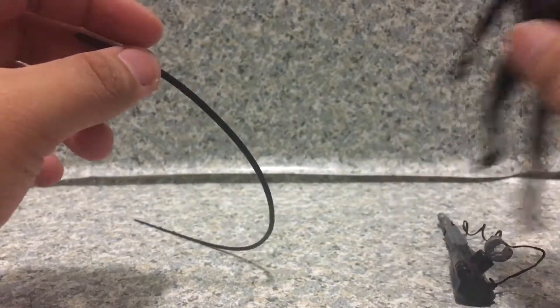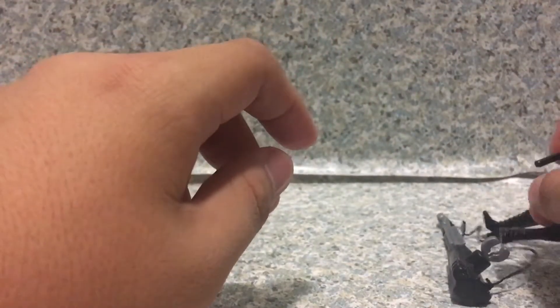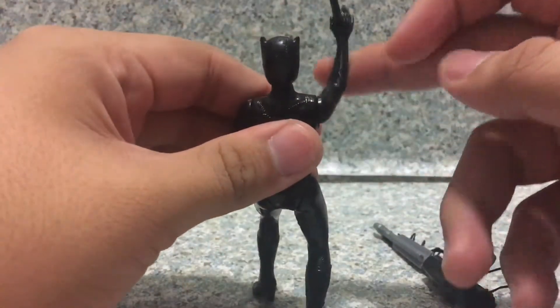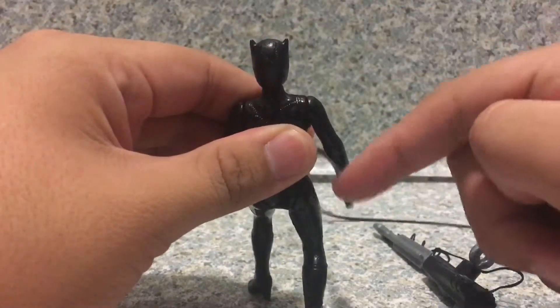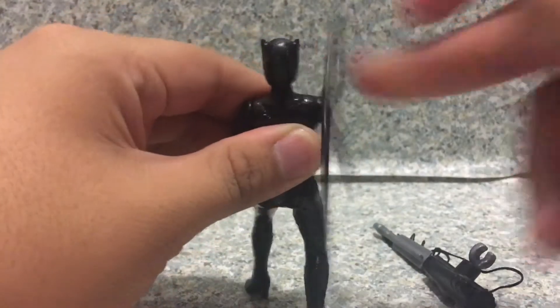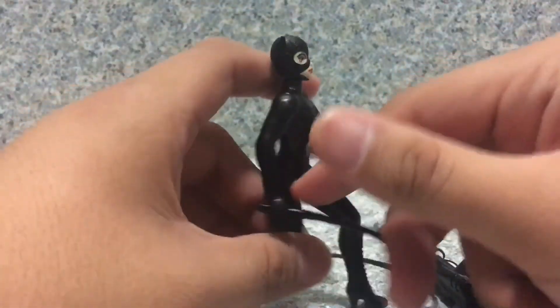For accessories, she does come with her whip here, made of a soft flexible rubber. It can easily hit someone because it's made out of real rubber. It fits in each of her hands. All you do is lift her arm and you get the nice whipping arm action feature. Pretty cool, I think it looks great.